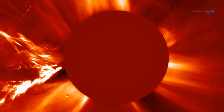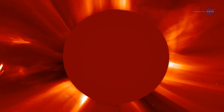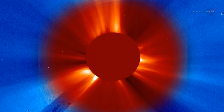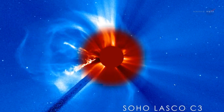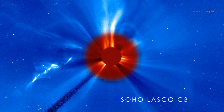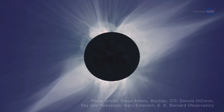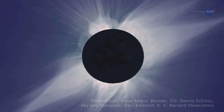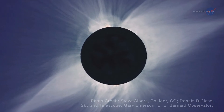Solar telescopes can create artificial eclipses using disks called coronagraphs, explains Young. Unfortunately, man-made coronagraphs also block the sun's inner corona, where CME eruptions originate. Fortunately, during a total eclipse of the sun, the moon makes a better coronagraph. At totality, the sun's inner corona appears in clear detail.